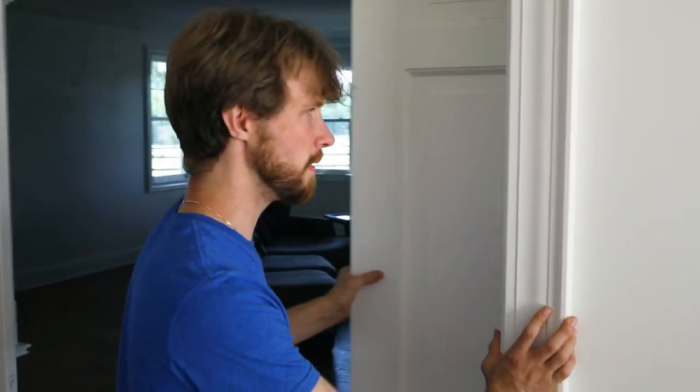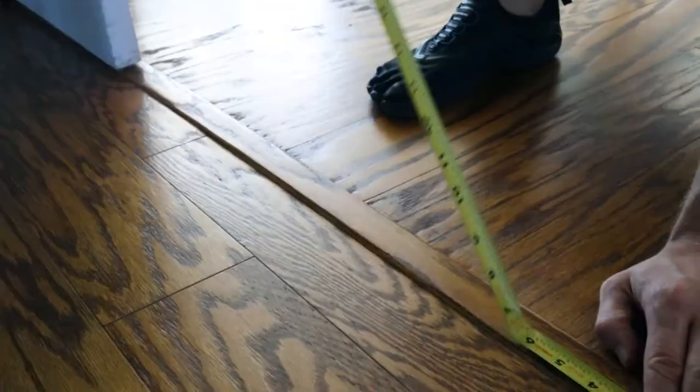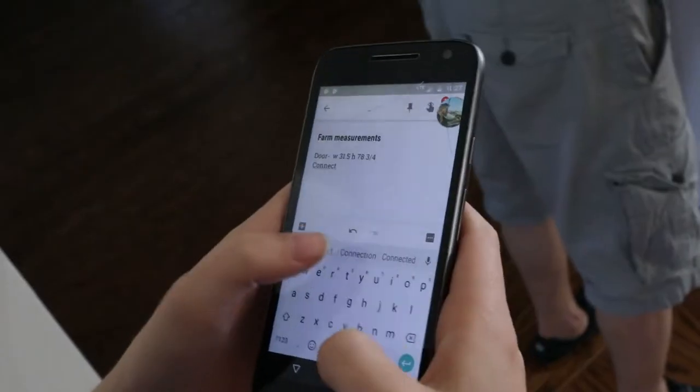So we came here to measure this doorway. Our doorway is more variable than we thought, and it's thicker than we thought, so we gotta rethink our design. Actual door width: 31 and a half inches.